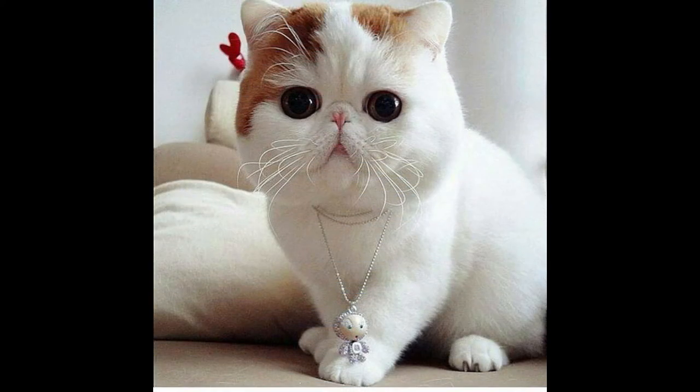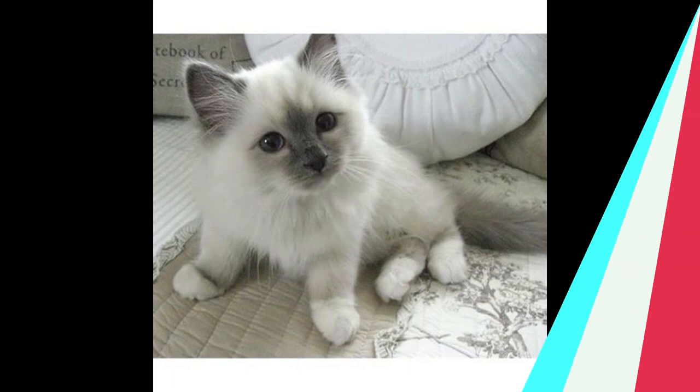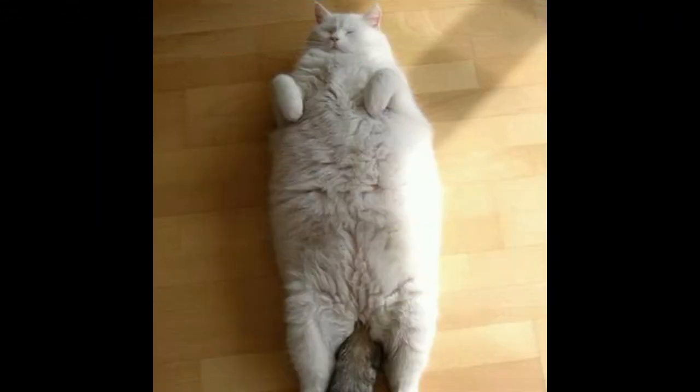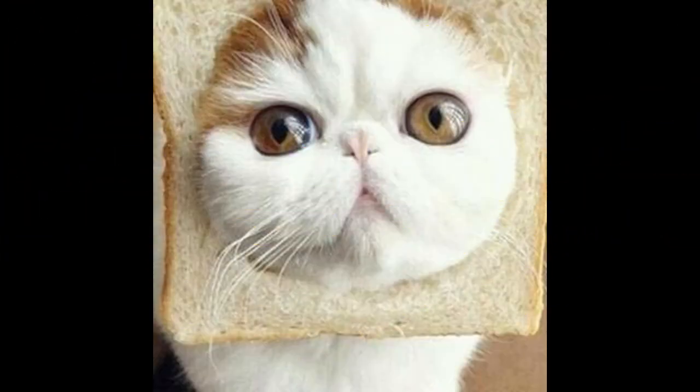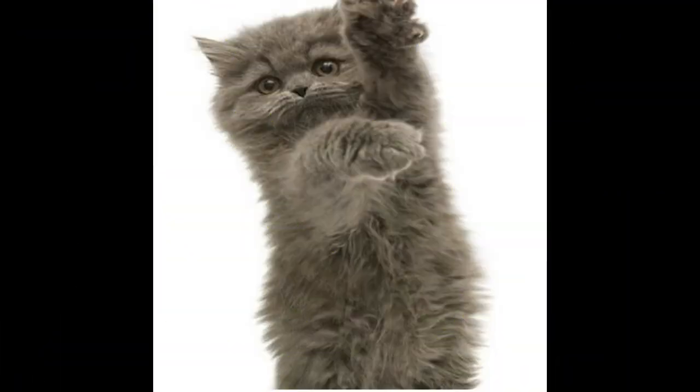Provide scratching posts. You can find vertical and horizontal scratching tools made of various materials such as sisal, rope, cardboard, and carpet. Observe your cat to see what she gravitates toward, which will help you determine the type she might prefer. It's wise to invest in a few different styles and strategically place them in areas where your kitty tends to scratch.